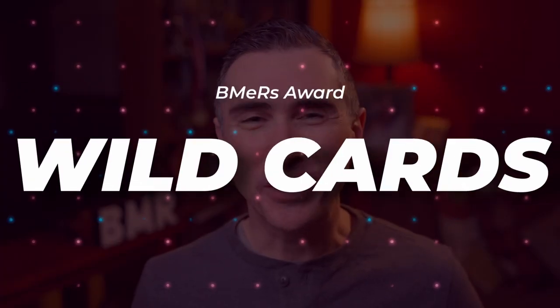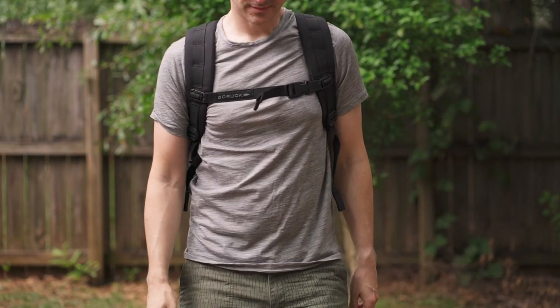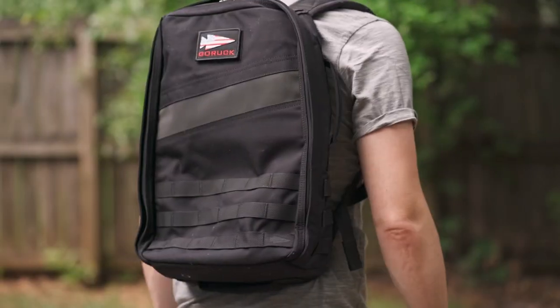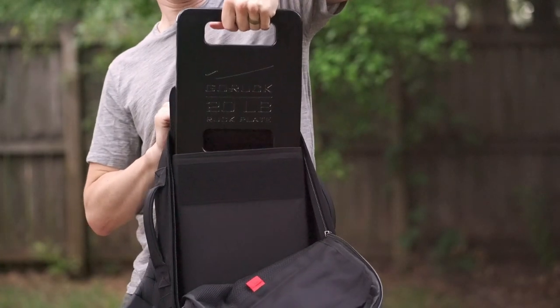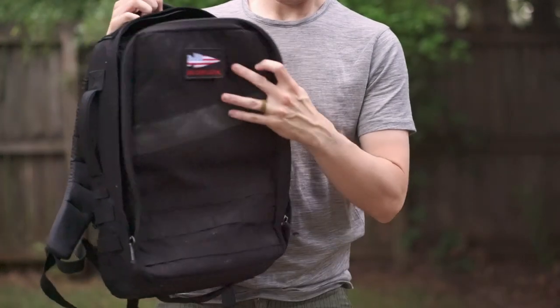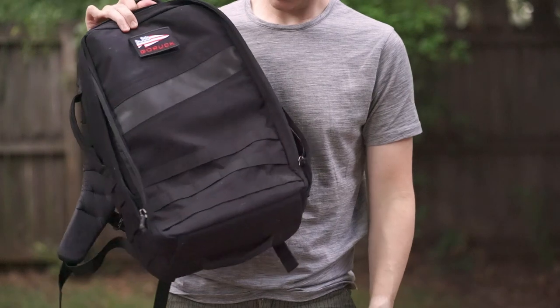The next category is kind of a wild card. The first one is the pack by GORUCK. GORUCK makes rucksacks for exercising and rucking, and they make plates that go in there as well. If you're looking to ruck, highly recommend them. I got this pack and also a 20 or 30 pound weight, and it has been phenomenal. It's super durable, I love the weight system, and I fell in love with rucking in general.